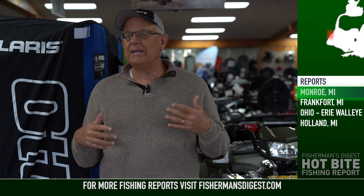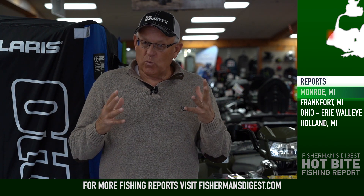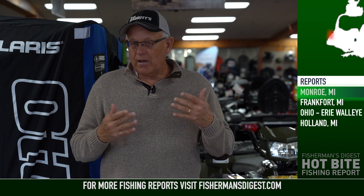Trolling speed right now, this time of year with cold water, is important. Wes was fishing at 1.4 to 1.6, and I'd say that's going to be the high speed for the rest of the season — it's going to drop from there. Towards the end of the season, maybe 30 days from now, you're going to want to be around 1.2 or 1.3. These fish really like it slow.